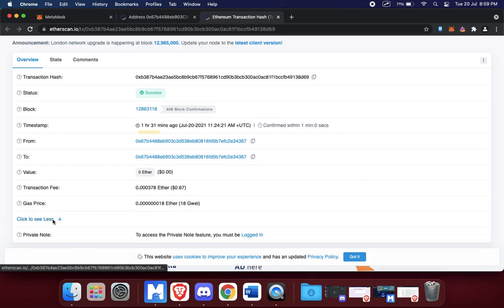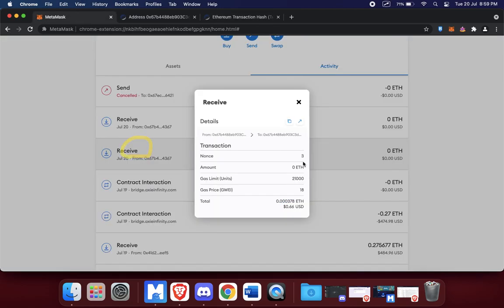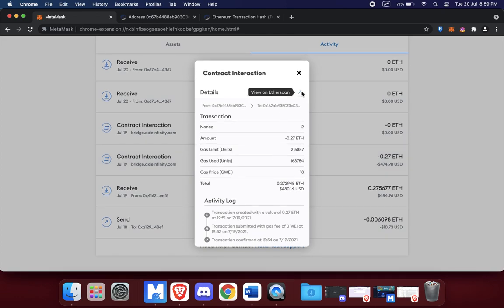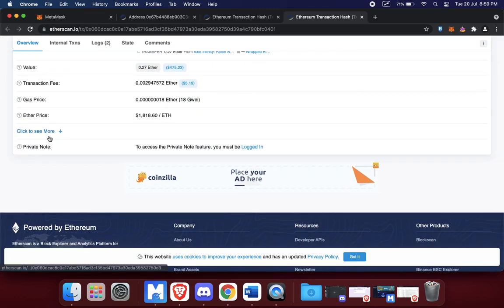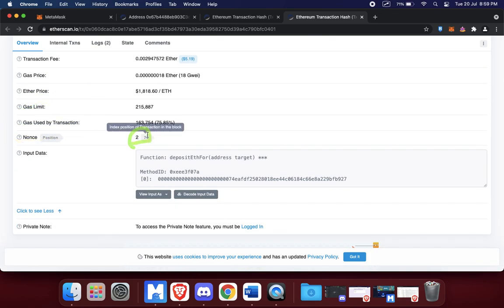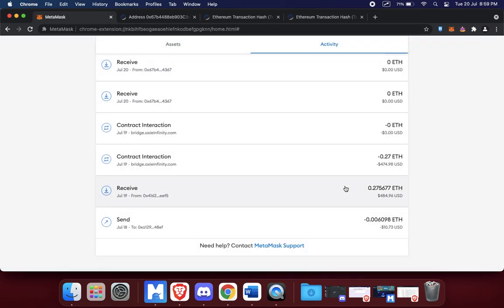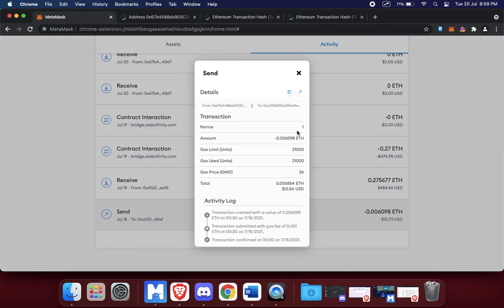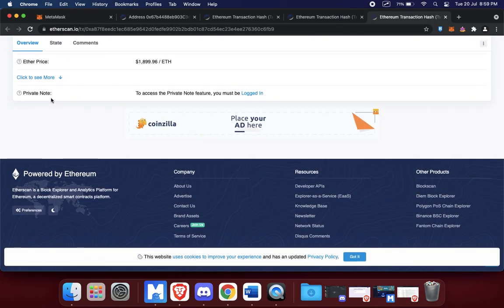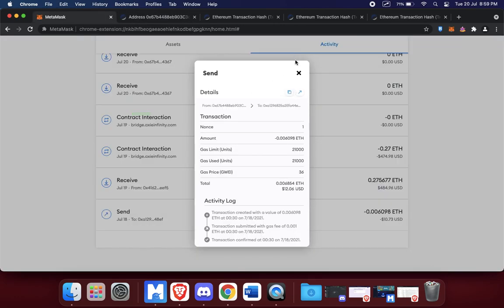The nonce is there too — number three. You can also find the nonce from Etherscan. For the pending transaction, if I click on it and go to 'Click to see more', the nonce is there. Nonces are basically referring to each transaction you do. If that was number two, my first ever transaction with this wallet should be nonce number one — and you can see it there, nonce number one, confirmed on Etherscan.